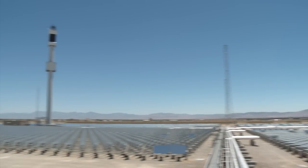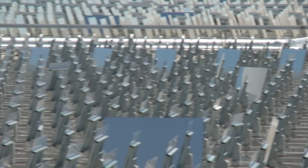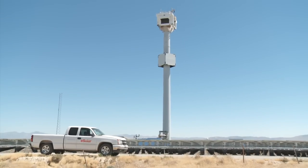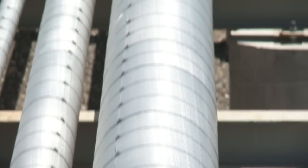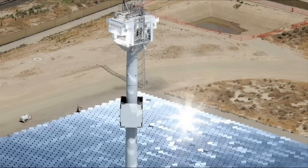The plant consists of two modules, which sits across 20 acres. Its 24,000 sun-tracking mirrors, or heliostats, reflect solar heat to two thermal receivers, which are mounted on top of central power towers.